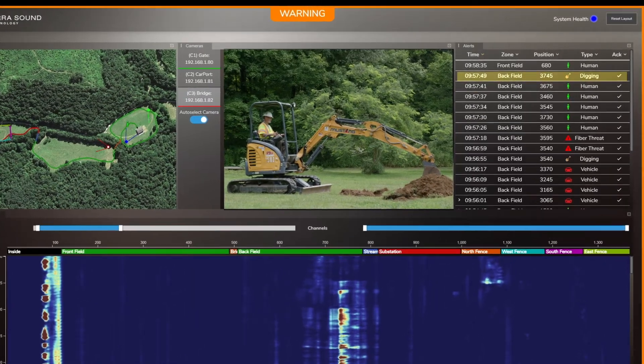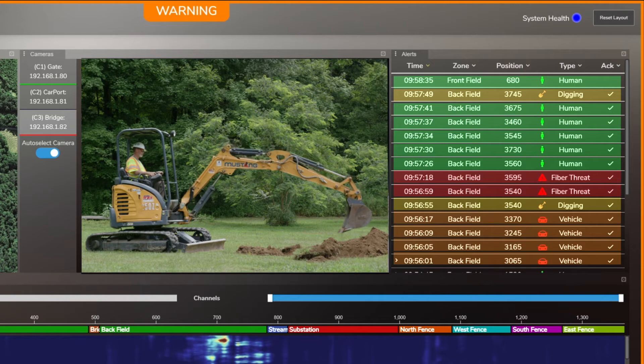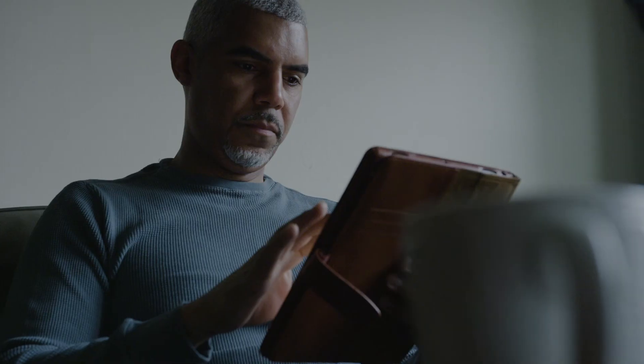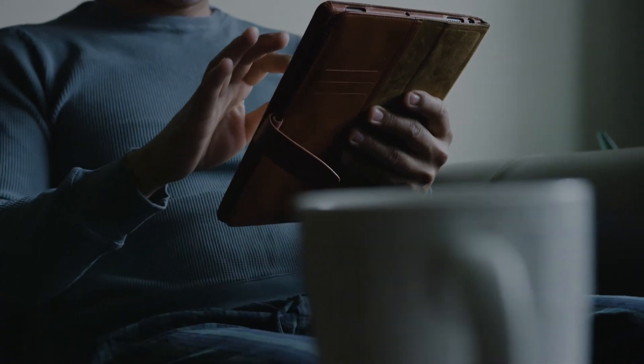Our software learns from its environment — some call it machine learning, we call it part of our focus on customer-centered design. Our dedicated team is always working to push out software upgrades. This results in Terrasound technology being able to determine, with a high degree of accuracy, real threats. This greatly reduces the rate of false positives, which ensures that you, the customer, only get alerted on events that matter.